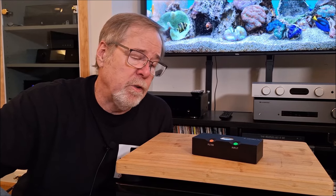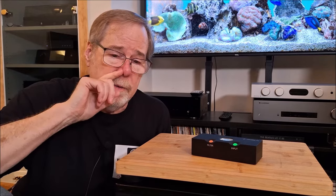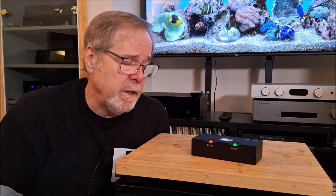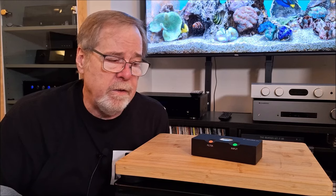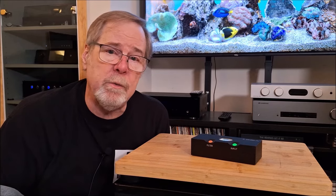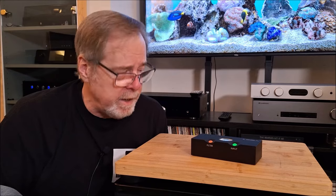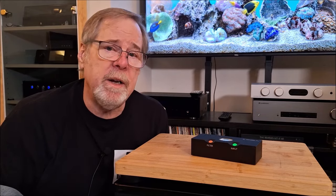The Chord Cutest DAC is actually a very remarkable product. It is extraordinarily well constructed, extraordinarily well thought out, and really unique in the way it decodes the audio signal. This doesn't use a chip-based Delta Sigma DAC, a multi-bit DAC, or a resistor ladder DAC. It uses an entirely different and unique way of doing it called an FPGA. And we'll talk about that in just a second.